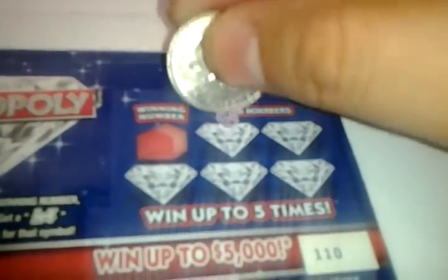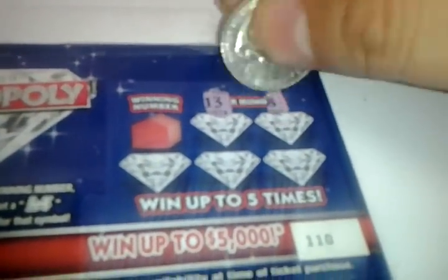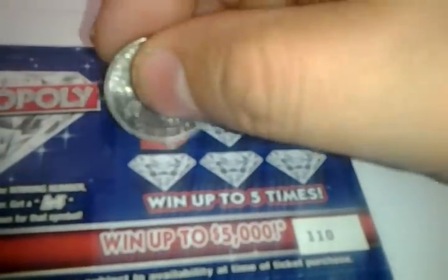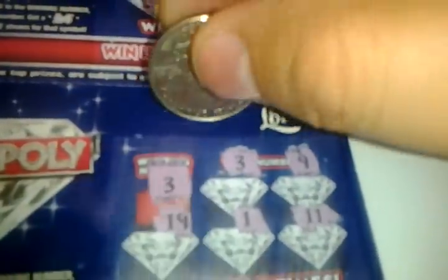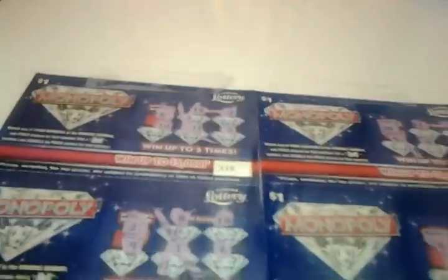And the last one: 13, 8, 9, 4, 3. Winning number is a 20. So we ended up with only one winner. What's behind the 3? A dollar. Wow — even worse than the normal odds. So I spent $10 and I got back...